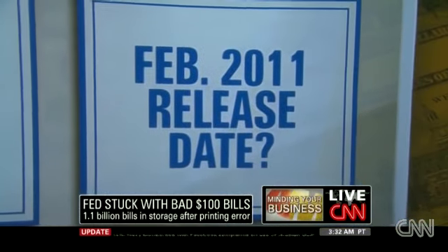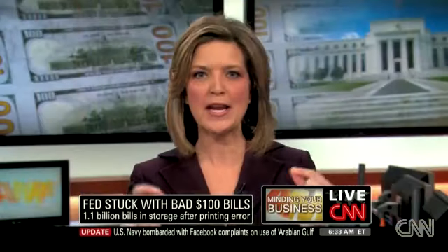The Fed has ordered printers to make more of the old bills so that you can have as many Benjamins as you want in your pocket. This is the most circulated U.S. bill in the world, and this is the one that counterfeiters love to try to tackle. The creasing problem means the paper creased and one of the security ribbons is not intact properly.